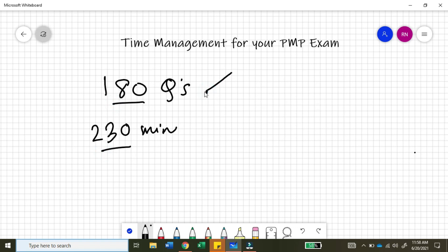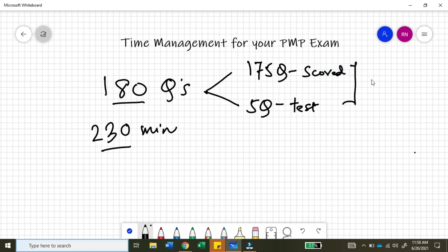If you see the breakup of these 180 questions, 175 questions are scored questions and 5 questions are like test questions — PMI won't score you on these. These are randomly distributed across the exam, and you will not be able to identify which are the scored questions and which are the test questions. Overall, you have 180 questions and 230 minutes, which gives you about 1 minute and 17 seconds for each question.